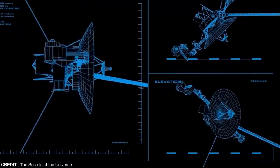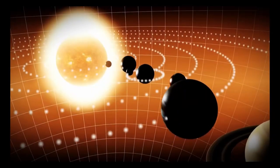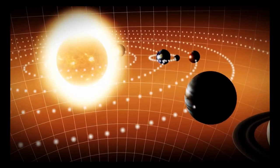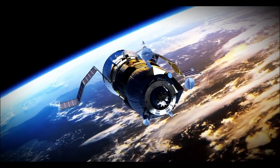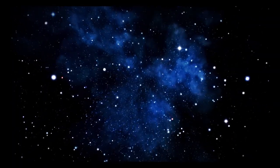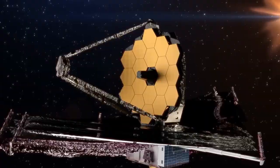Launched by NASA in 1977, Voyager 2 stands as one of humanity's most extraordinary accomplishments in space exploration. More than four decades later, this incredible spacecraft continues to send valuable data from its journey through the immense reaches of space. Humanity's relentless pursuit of knowledge and insatiable curiosity about our solar system and beyond drives this mission forward.